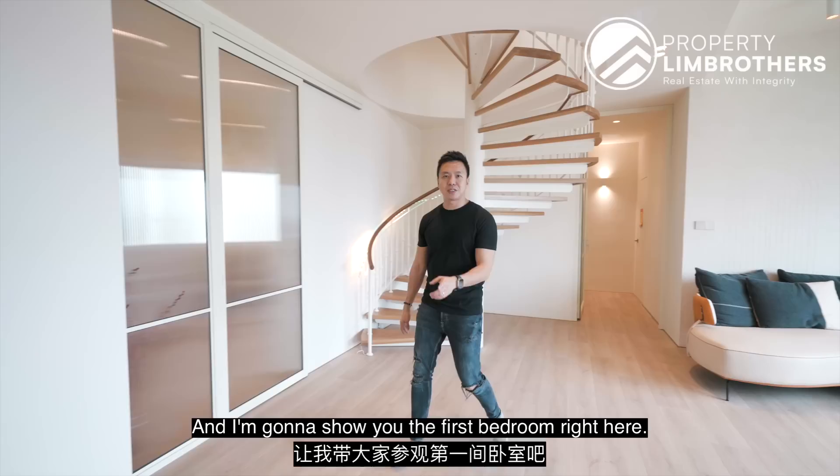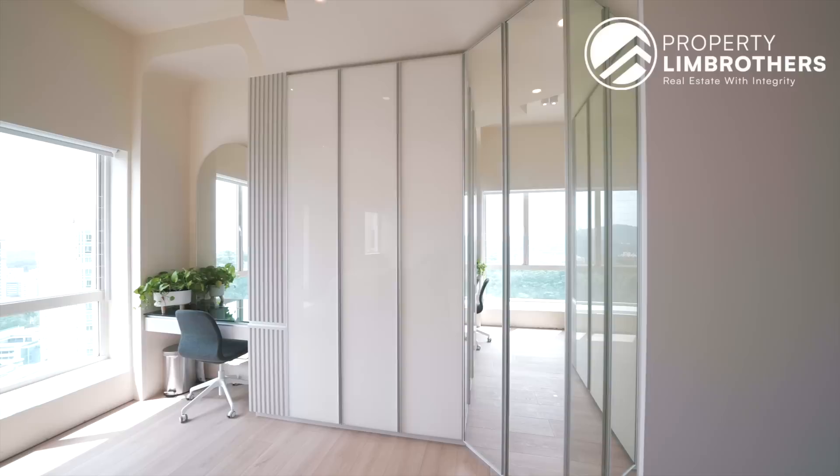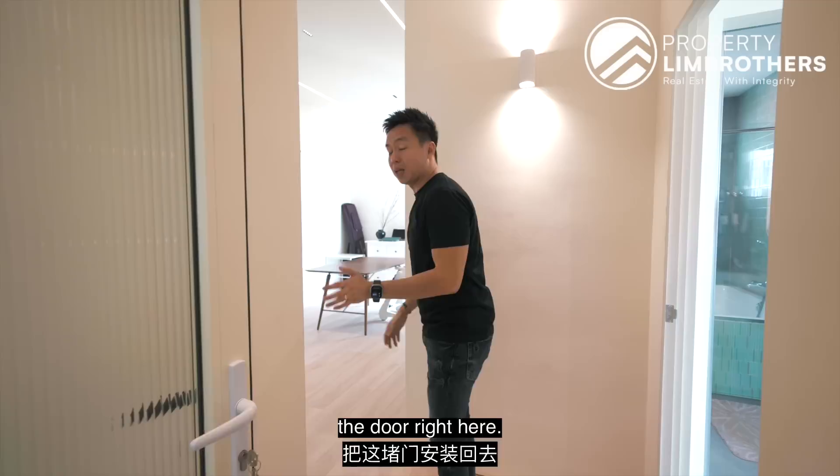Let's have a look at this view from the bedroom! This is the biggest bedroom because it has been combined into one. When you come for the viewing with our team, they're going to show you the master room as well as the second bedroom which is right here. This is right now like an open study, but it's extremely easy to put back a door right here, and we have the quotation for you to put back this door towards the second bedroom.